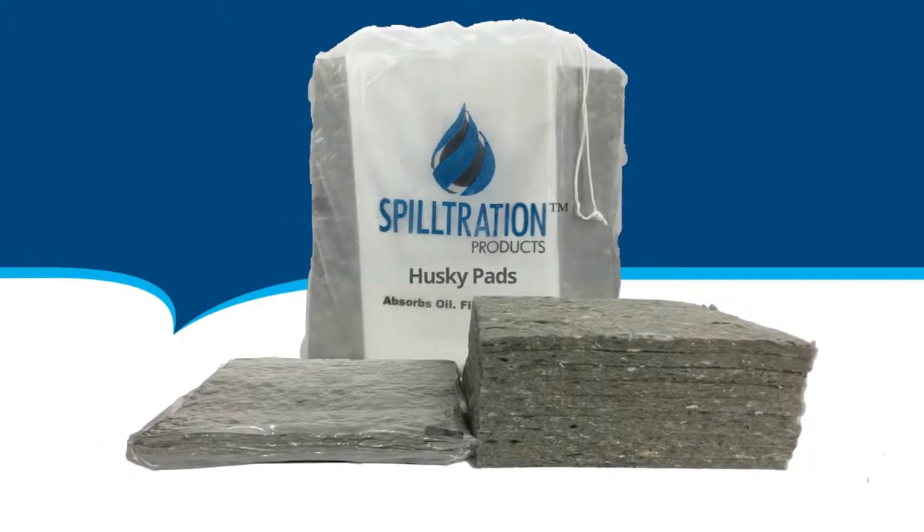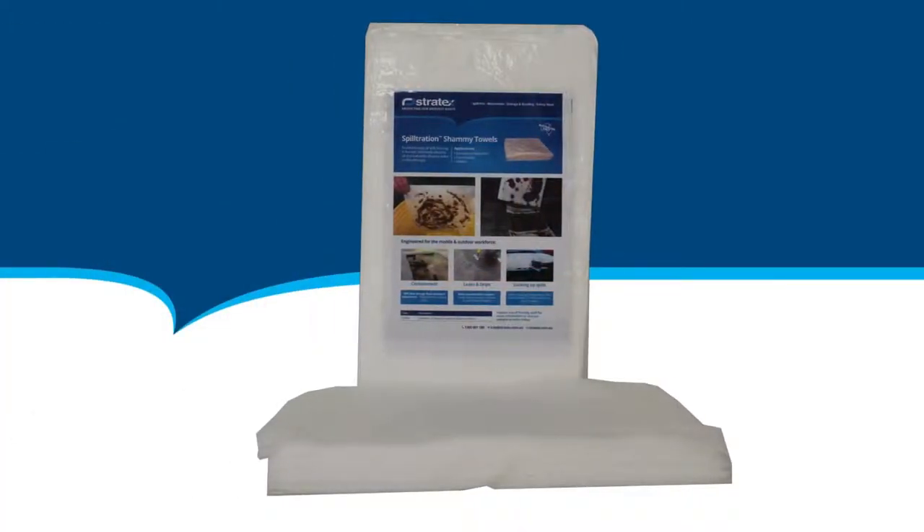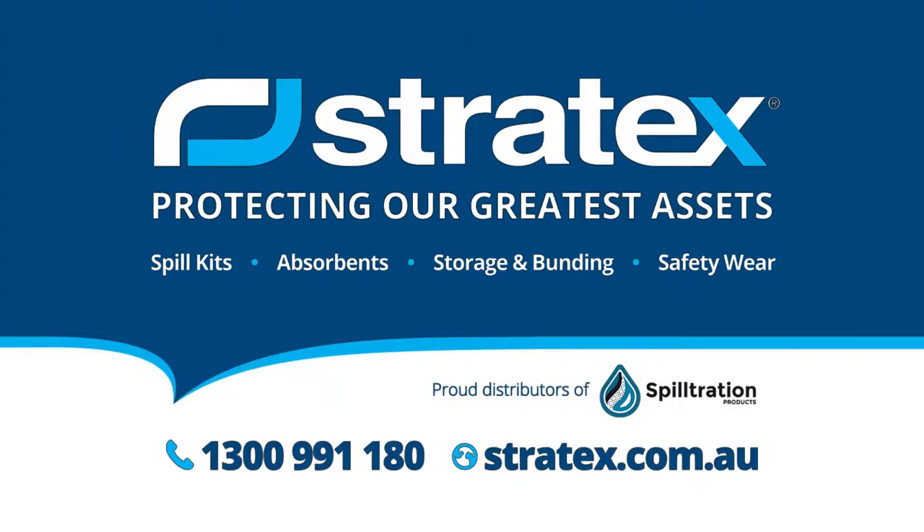The Spill Tration range includes husky pads, rolls and chamois towels. Enhance your spill safety program with Spill Tration from Stratex.